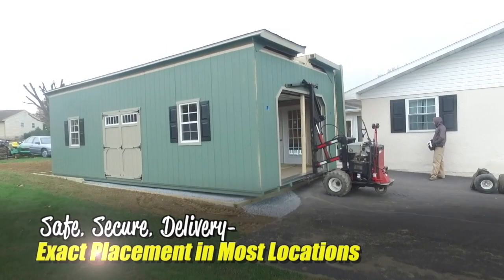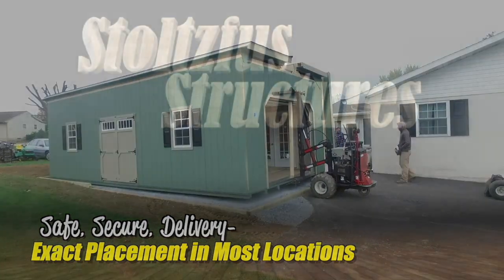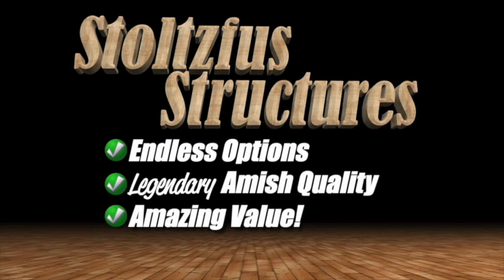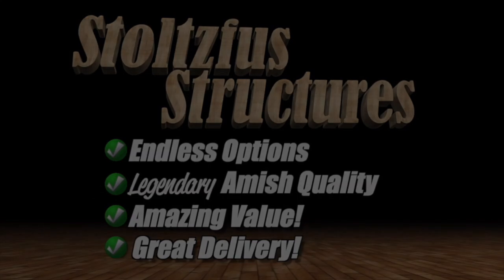There you have it. Safe, secure delivery with exact placement, even in difficult locations. Stolzfuss Structures — endless options, legendary Amish quality, amazing value, and great delivery too. Don't forget to subscribe!